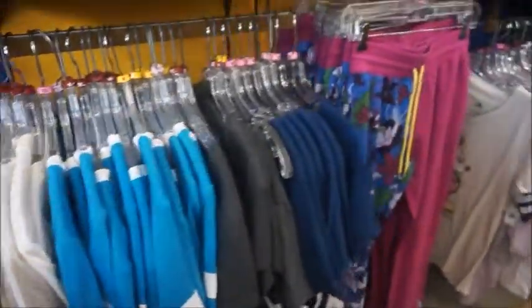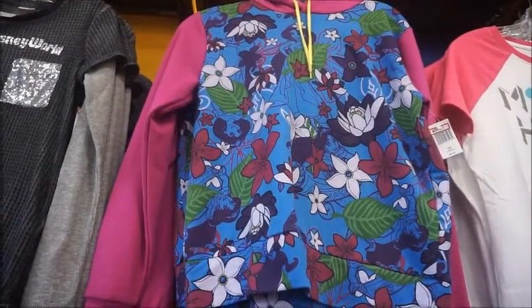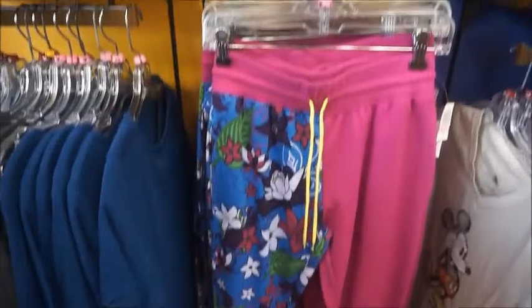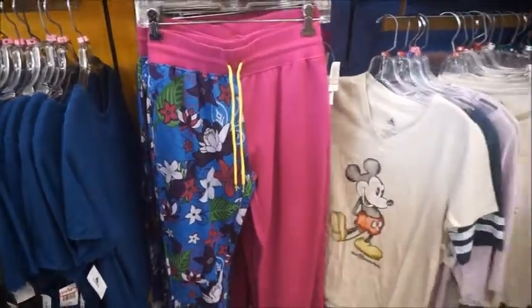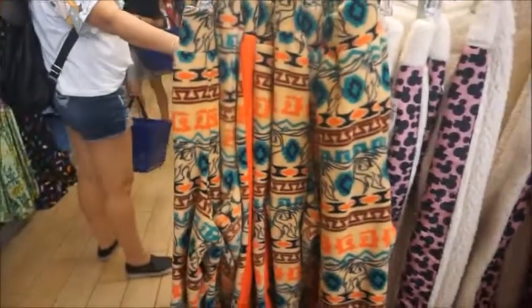I definitely remember seeing these in Trendy at Springs — $25 from $49, and that's a Jasmine print. They have the matching sweatpants as well, same thing $25 from $49. I don't even remember seeing those puffy jogger pants right there — I'm sure those are newer.